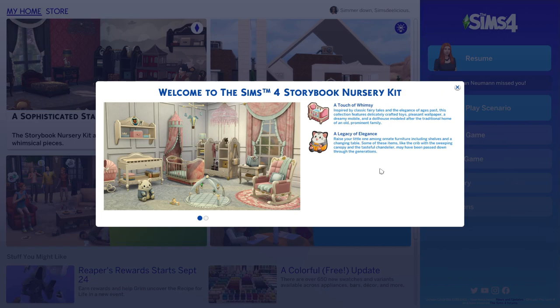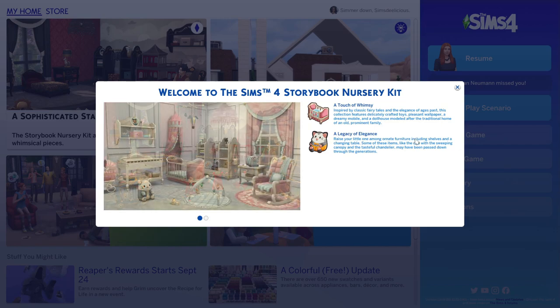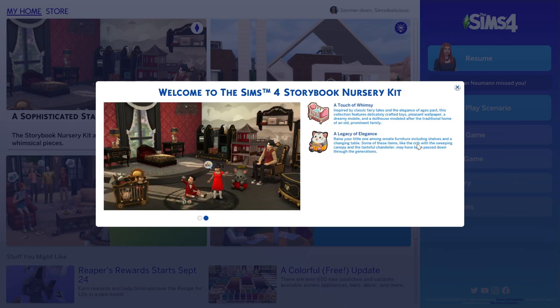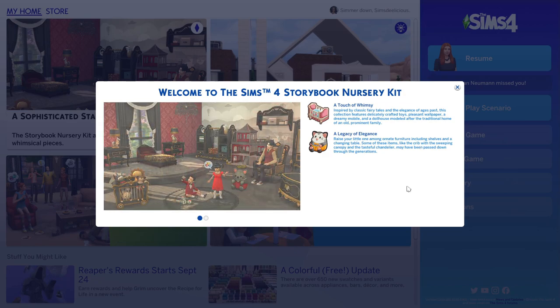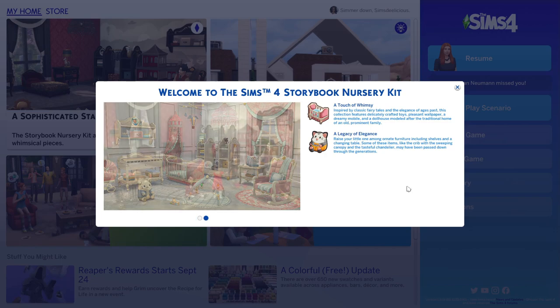I'm not sure if the Storybook one is my style. It says 'a touch of whimsy inspired by classic fairy tales and the elegance of ages past.' The collection features delicately crafted toys, pleasant wallpaper, a dreamy mobile, and a dollhouse modeled after the traditional home of an old prominent family. Raise your little ones among ornate furniture including shelves and a changing table.